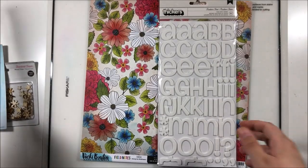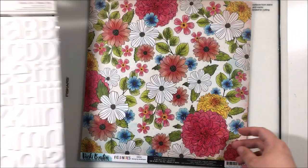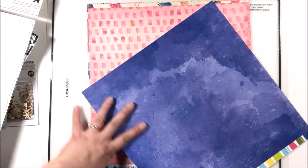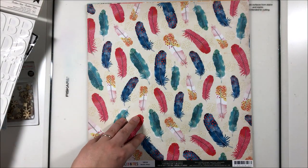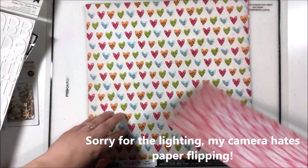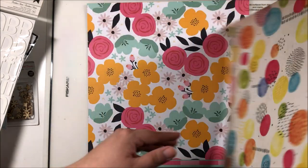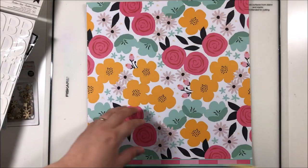Then we've got some Thickers — these are the Root Beer Float Thickers, giant alphas. I don't have these so that's kind of exciting! And some paper. I know the papers come from Field Notes because I got these papers in the 6x6 form in the SCT sampler, so now I have the 12x12. I'm so excited to play with these! This one will be fussy cut out entirely. This is the hearts — I didn't get to use very much of that. This one will be such a cool background paper, and the yellow is really cool too. I love these that look like you mixed media'd them.